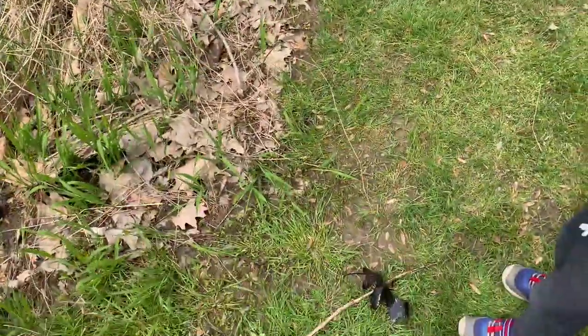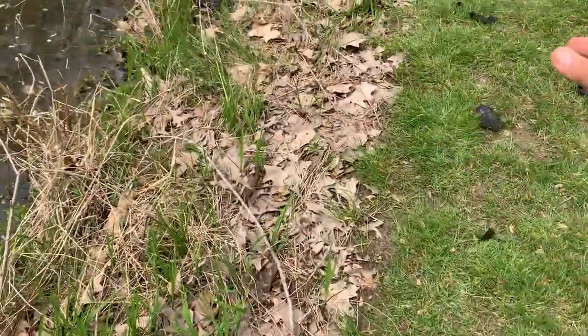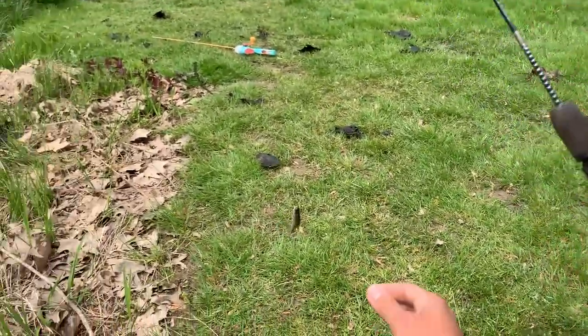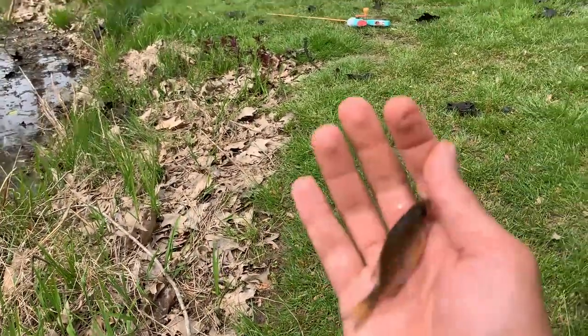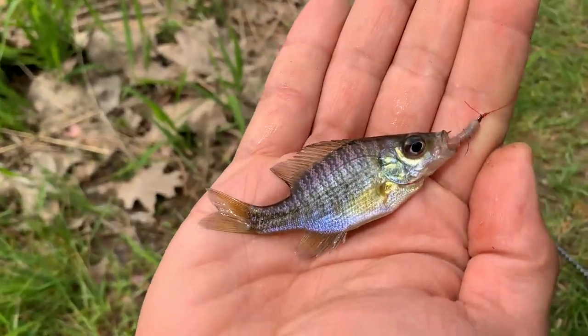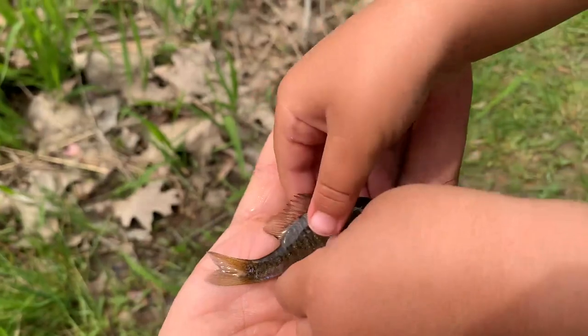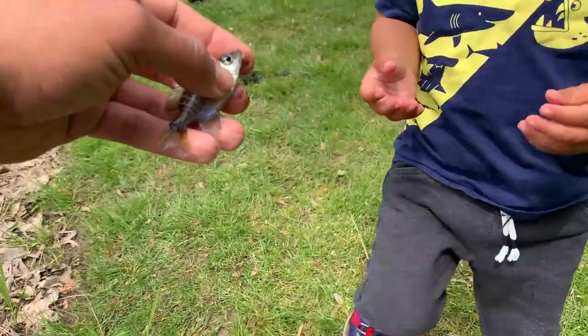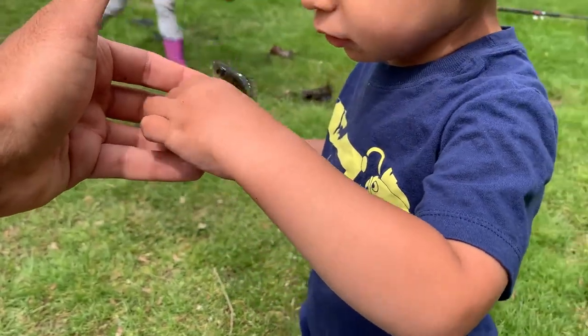Whoa! Here we go. He got him. Look how little that is. Look at this little one. Oh, that's like perfect bait size right there. Look at that, Xavier. Look at that little baby — that's a little baby bluegill. Look at that. Look at that blue!